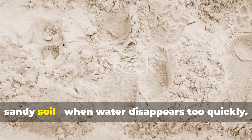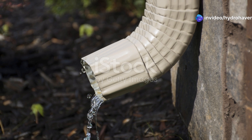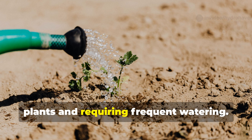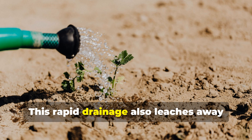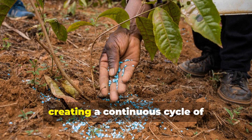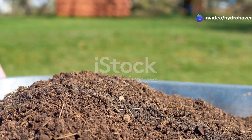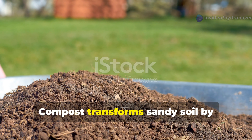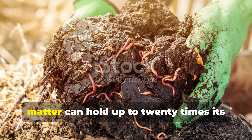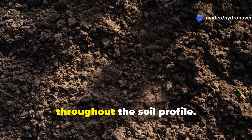Problem 2: Poor Water Retention in Sandy Soil — when water disappears too quickly. Sandy soil drains rapidly, causing constant drought stress for plants and requiring frequent watering. This rapid drainage also leaches away valuable nutrients before plants can access them, creating a continuous cycle of fertilization with diminishing returns. Compost transforms sandy soil by dramatically increasing its water holding capacity. Each particle of decomposed organic matter can hold up to 20 times its weight in water, creating microscopic reservoirs throughout the soil profile.